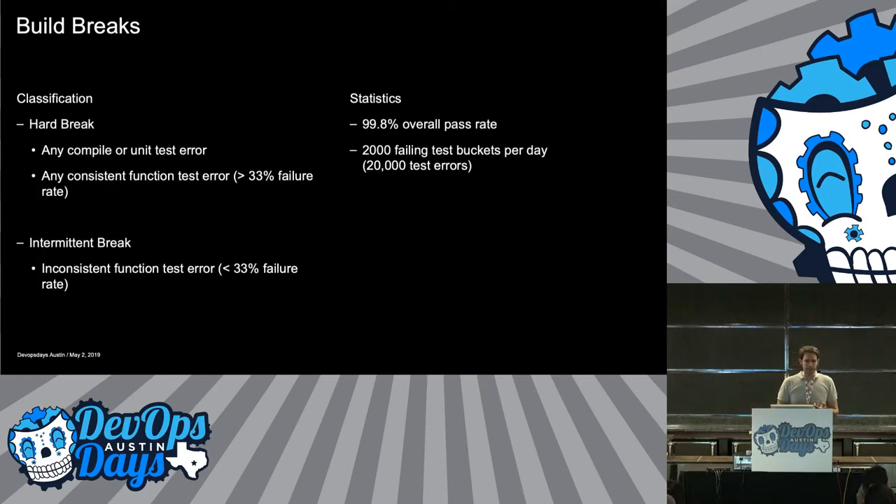We break build breaks into two classifications. A hard break is any compiler or unit test error — those should always be passing no matter what. For function tests, which are more complicated and susceptible to infrastructure problems: if a failure is happening more than a third of the time, that's a hard break and we need to get it out. If it's intermittent less than a third of the time, we'll let it stay but we're going to bug you to fix it. Across all our testing and platforms, 99.8% were passing — which sounds great, but we're running so many tests that it means about 2,000 failing buckets every day, which is way more than anyone can sort through.